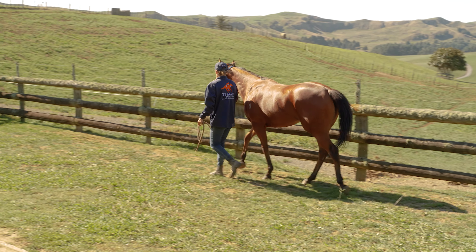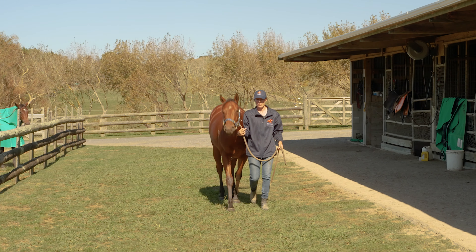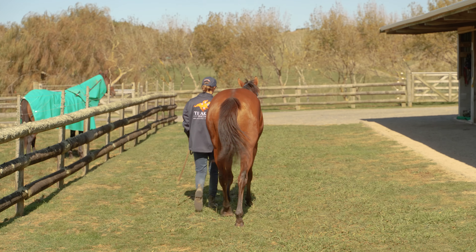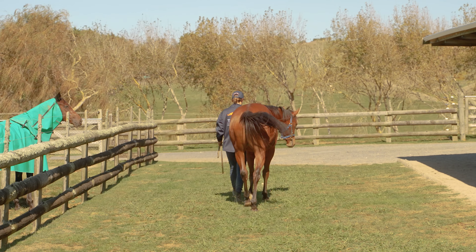I think she'll be one of our earliest trialers for the two-year-old trials in the new season. She's that precocious I could see her having her first trial at the end of August, in the first two-year-old heats of the season.